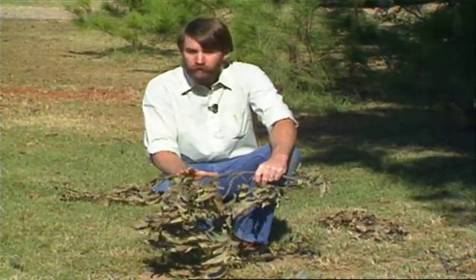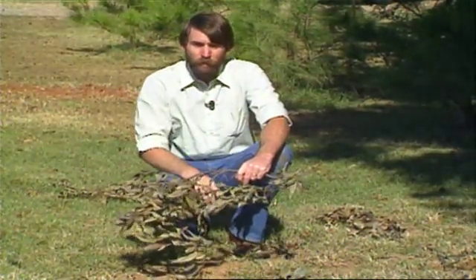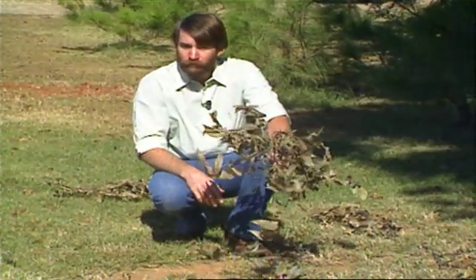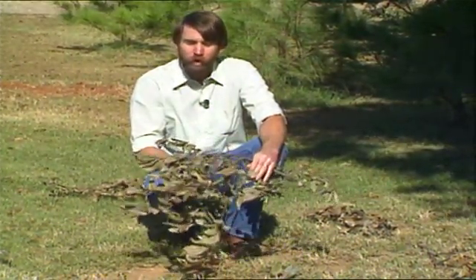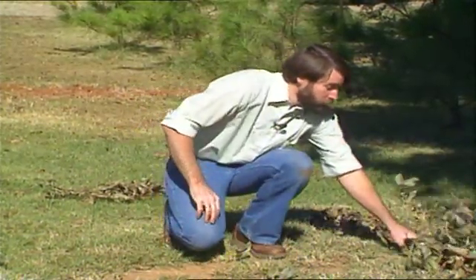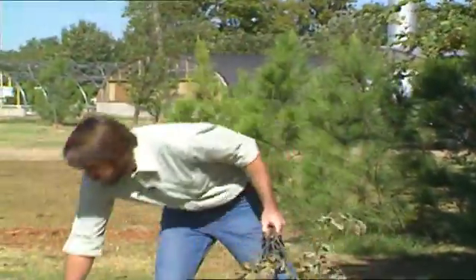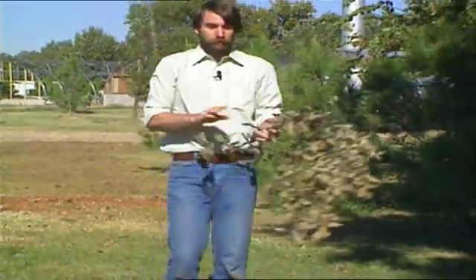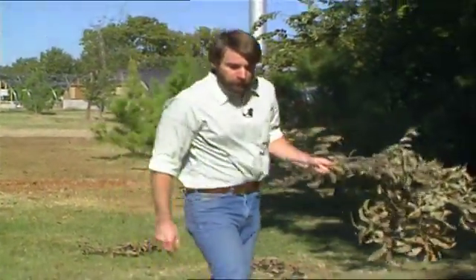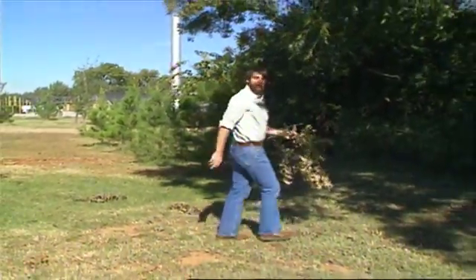So this is one thing you can be doing this fall if you have some twig girdler. Go around, pick up all these branches, and dispose of them completely — you can either burn them or send them out in the trash. If you do see these branches, just remember it's an insect. Look for that little end and get rid of them if you have it under your tree.